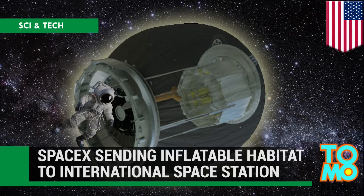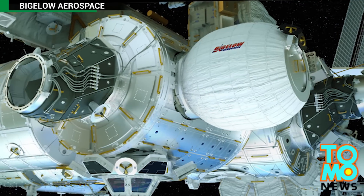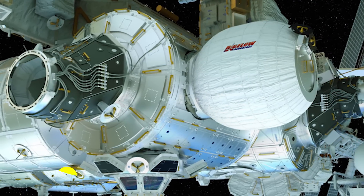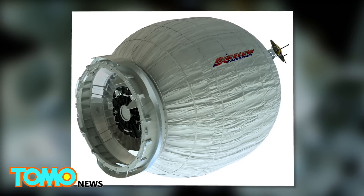SpaceX rockets are sending the first inflatable habitat to space. It sounds like a sci-fi dream, but the International Space Station crew is getting their first attachable, expandable room when an unmanned SpaceX spacecraft takes off on Friday.